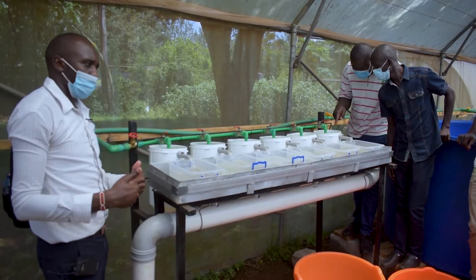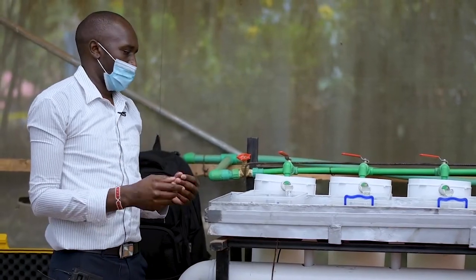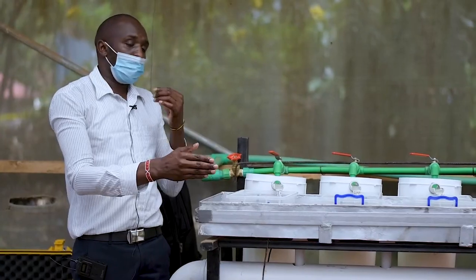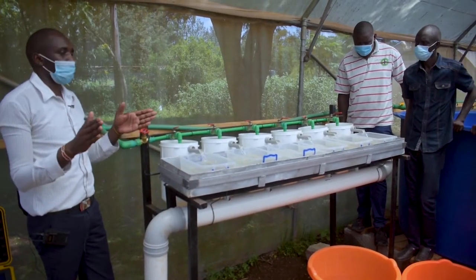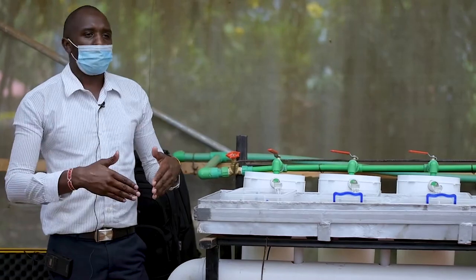It is in the rearing unit where we start giving the special diets for sex reversal. By doing this, we will be sure to have 100% pure males. As we have heard, males grow faster than females.